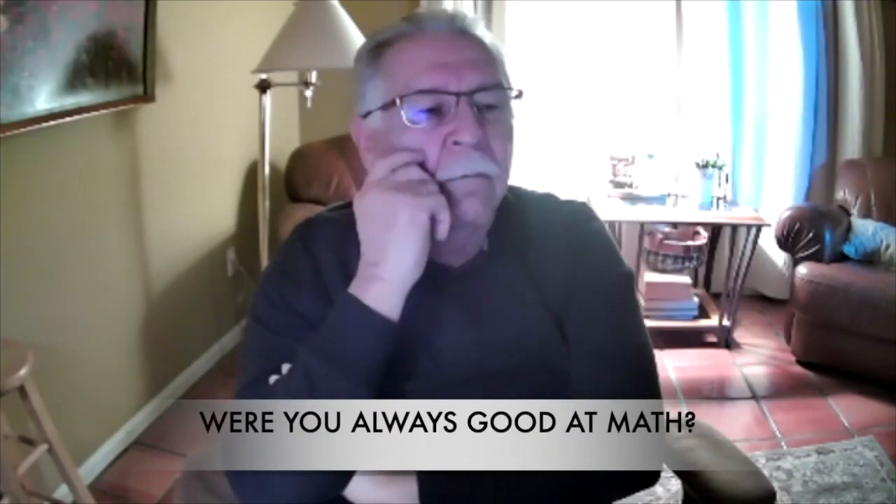I was okay. I was a B student in most of my classes. I was never the best student in any class that I took in high school, probably even college. I didn't exhibit any mathematical talent when I was in high school. I could do the mathematics work, but I didn't excel at it.